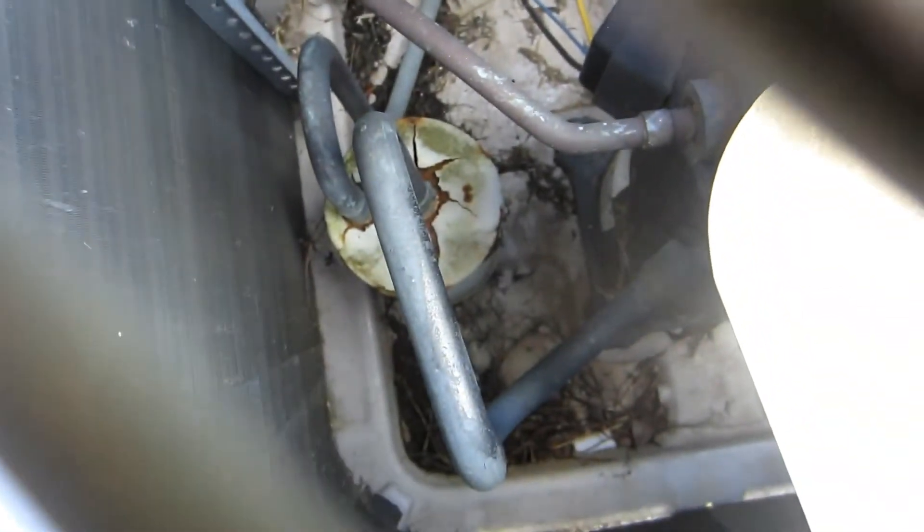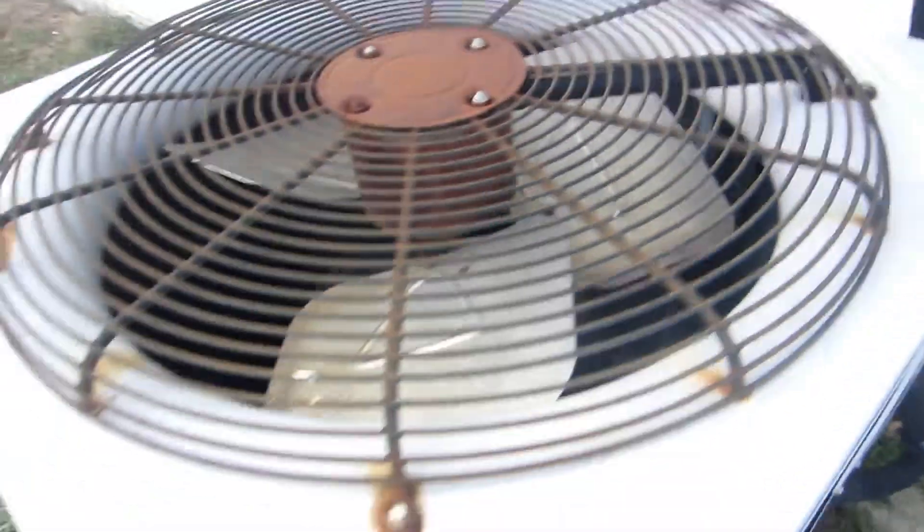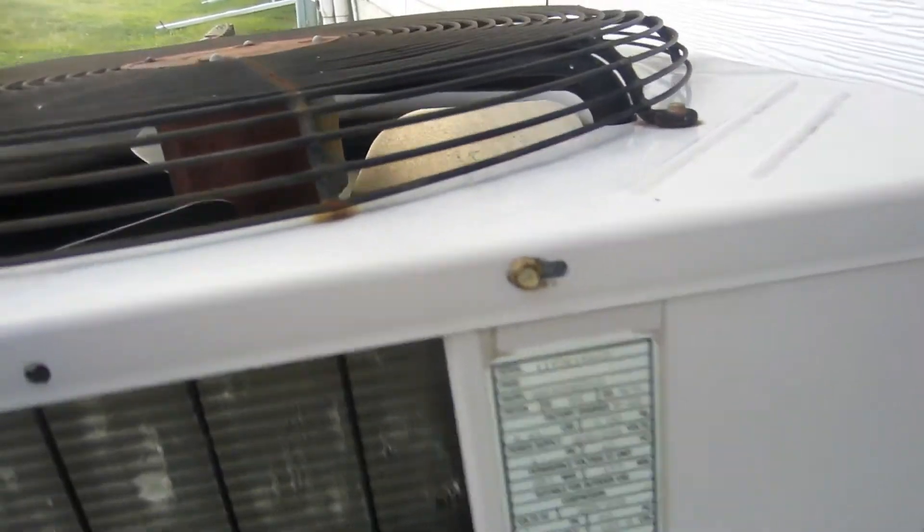There's a big hole there, and here is an older unit — looks like a Payne or something — and this is a straight cool but it's got a suction accumulator, which is unusual since those are normally only on heat pumps. There is no reversing valve though. It's got a scroll compressor.